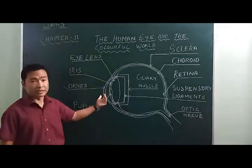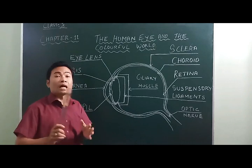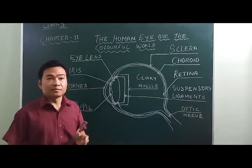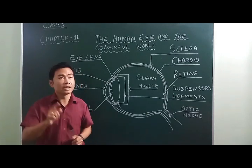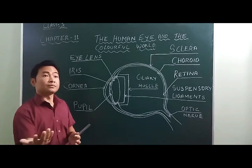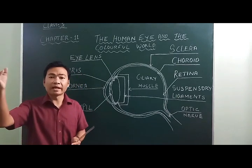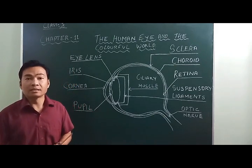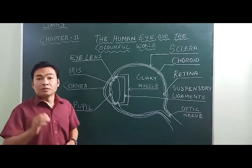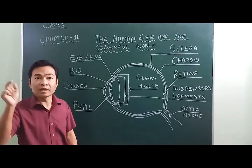The iris not only gives color to the eye but also regulates the amount of light entering through the pupil. The iris contracts and expands to control this. For example, when our eye is exposed to a highly luminous object like sunlight, a large amount of light enters the eye. At this point the iris expands, making the pupil smaller, so only the necessary amount of light enters to see the object.